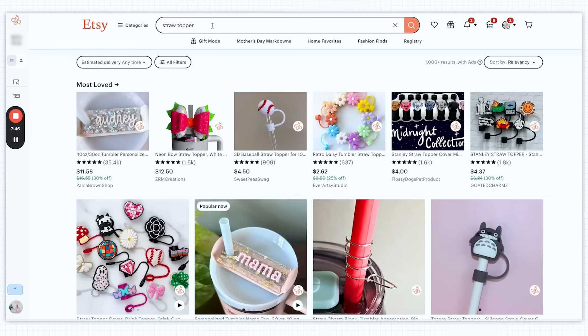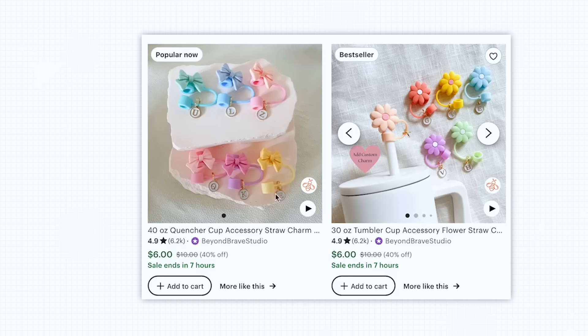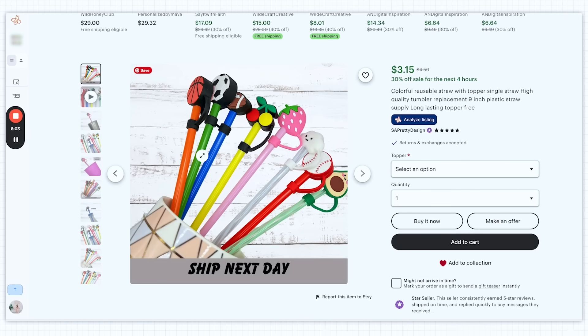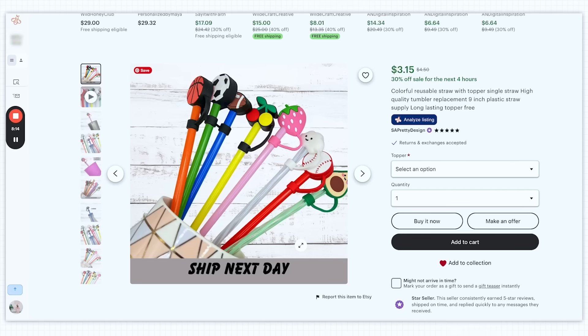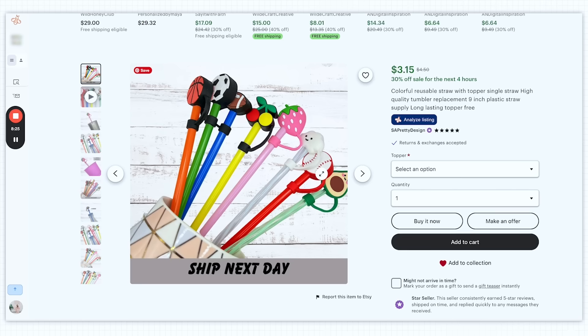The straw topper trend has been a really great product on Etsy — Stanley Cup owners love their straw toppers. When we look up straw topper, the organic results look very trendy — very clean, crisp, and they show the colors really nicely. Then we move into this option and all of a sudden we're starting to look really outdated because of the elements in the photo that are not the product itself. That white shiplap really dates the product, and the color and style of those straws also dates it.